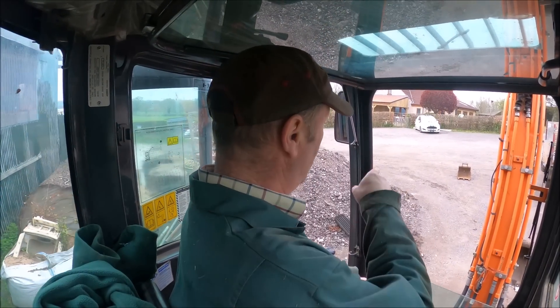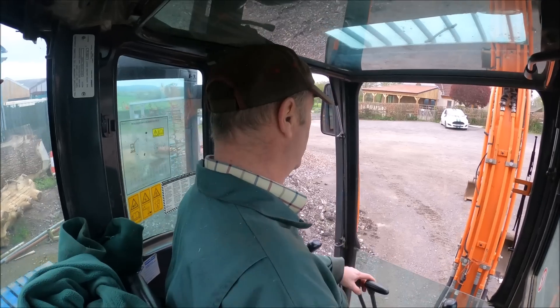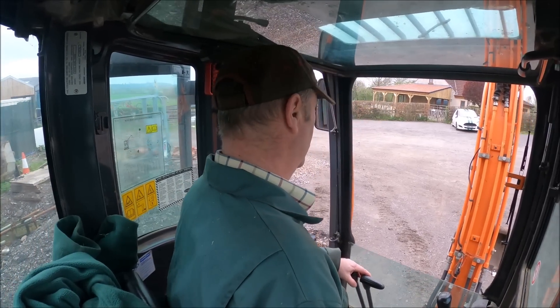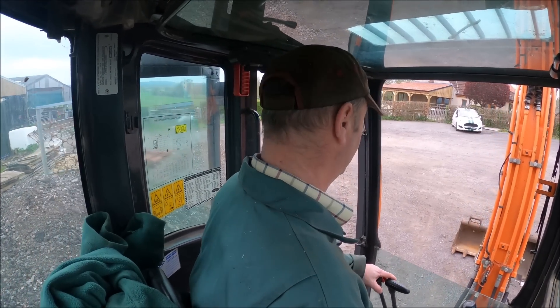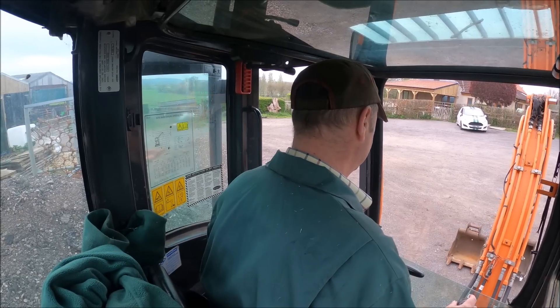So we're going to take two buckets — we'll take that one as well. It's only a little bit smaller than this one, but it's got better teeth. And if I've got to dig about in rubble, it might be a bit more useful.